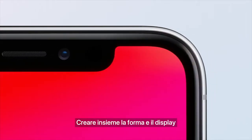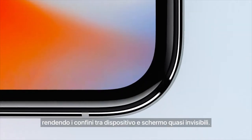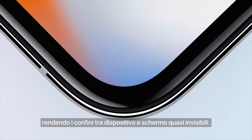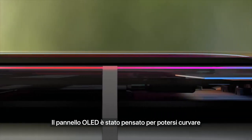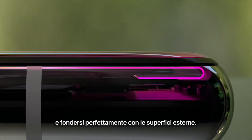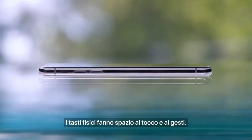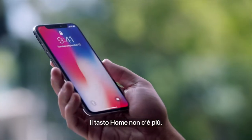Developing the form and display together defines a whole new integration, making the boundary between the device and the screen hard to discern. The custom OLED panel was engineered to fold and seamlessly combine with the external surfaces. Mechanical buttons give way to touch and gestures. There's no home button.